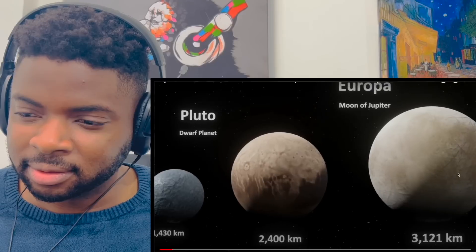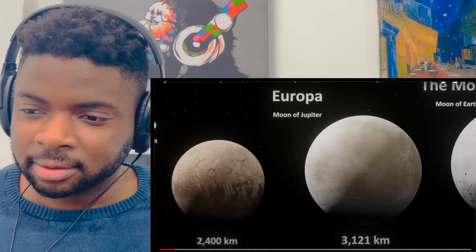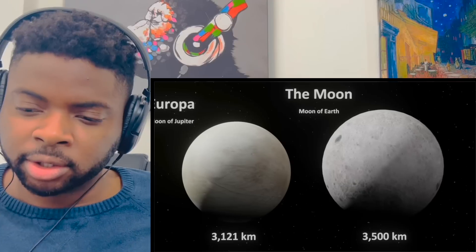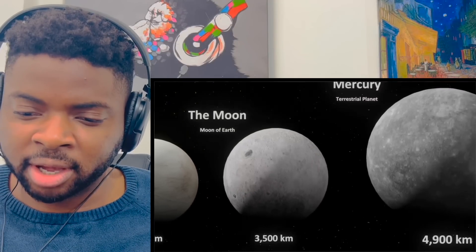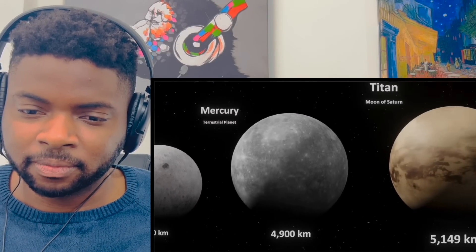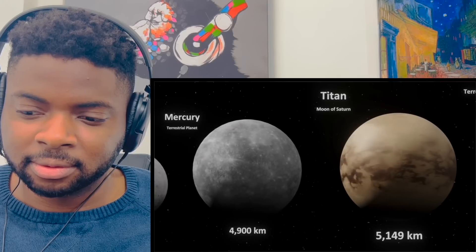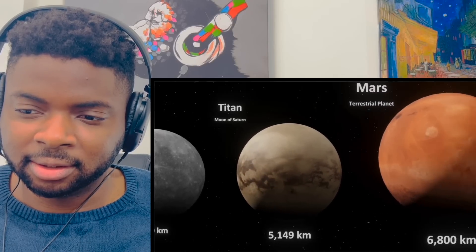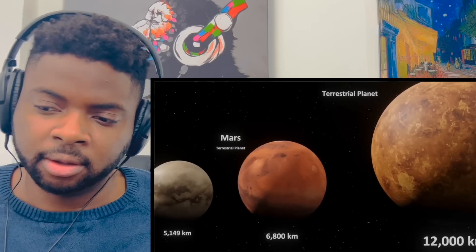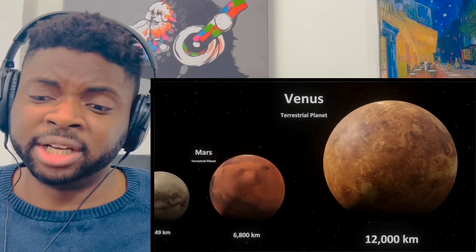Alright, so that's Pluto. This is our moon — it's 3,500 square kilometers. Alright, so that's Mars. Mars is smaller than Earth. Big jump there.